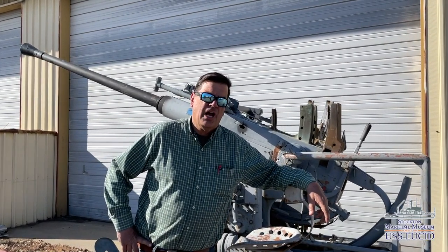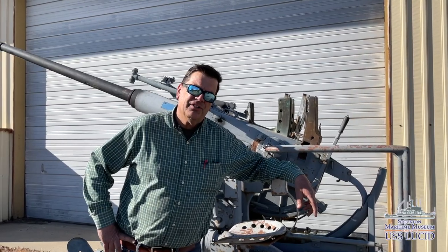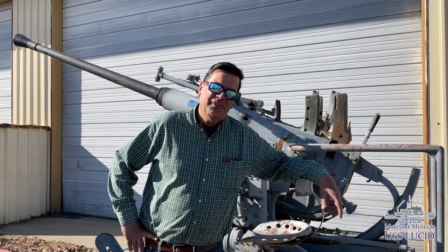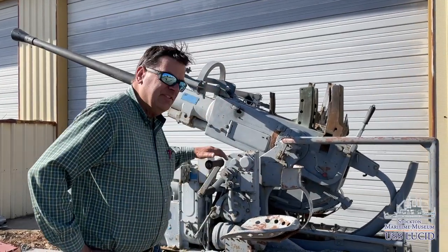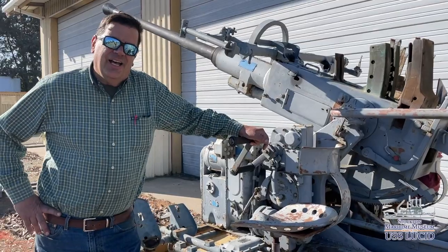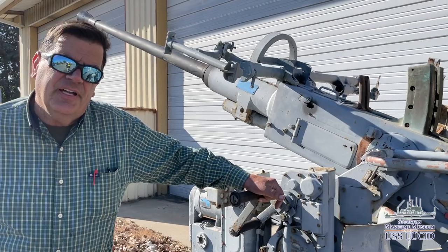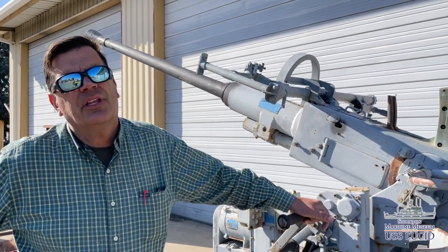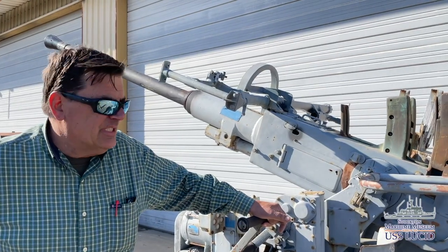The museum maintains a shop where we have all of our gear stored that we've been acquiring for the last number of years. And the most important piece we've ever acquired, I'm standing in front of here — this is our 40mm Bofors Cannon that we were just able to acquire last week. Thanks to the efforts of Commander Jay Deloach and his gun fund, which matched all donations on a two-to-one basis, we were able to acquire this recently.